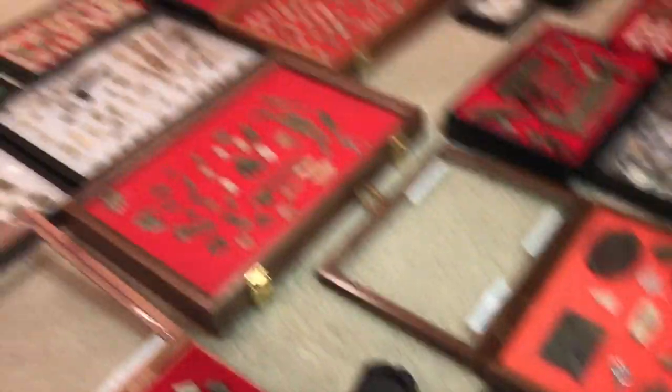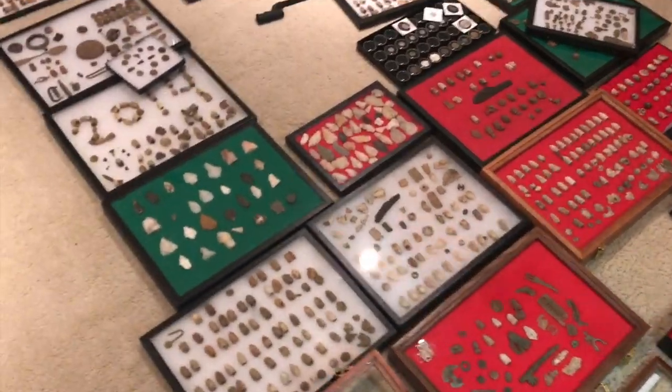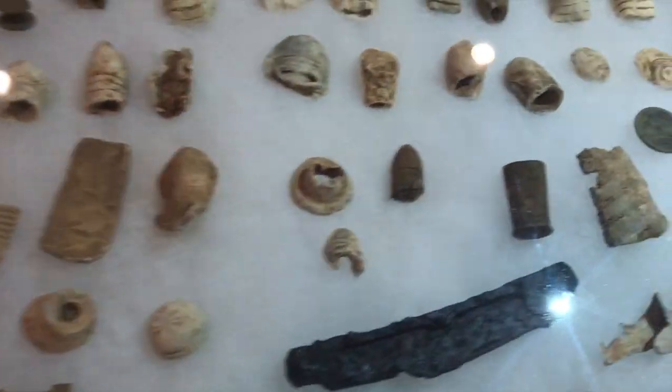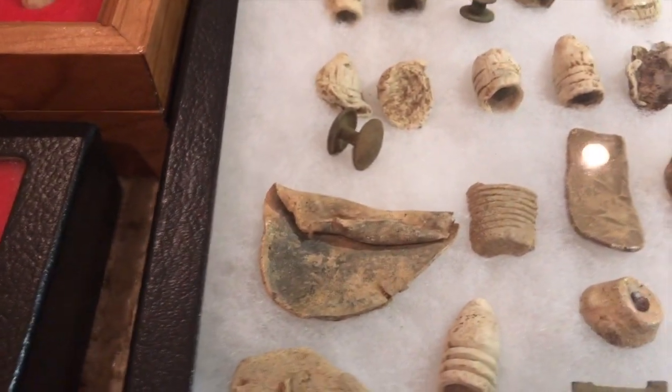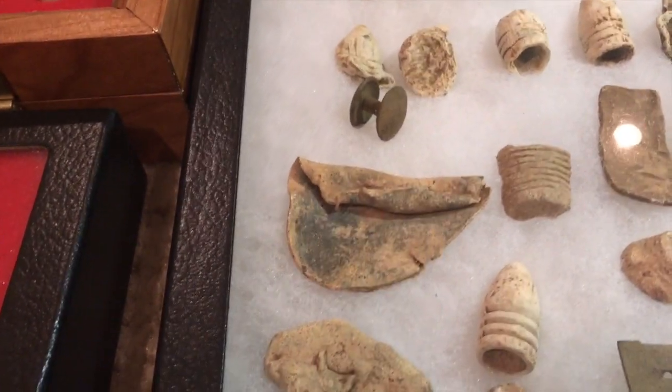There's a sword handle right there, part of it. I thought this was a piece from the inside lead of a plate, just based on the curvature on it.